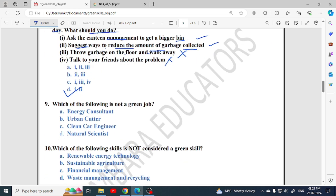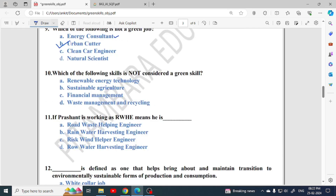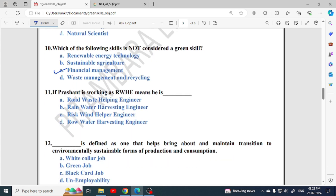Which of the following is not a green job? Urban culture is the correct option — it is not a green job. Which of the following skill is not considered a green skill? Financial management, which is related to money, is not a green skill. Next: if Prashant is working as RWHE, the full form is Rain Water Harvesting Engineer — option B is correct.